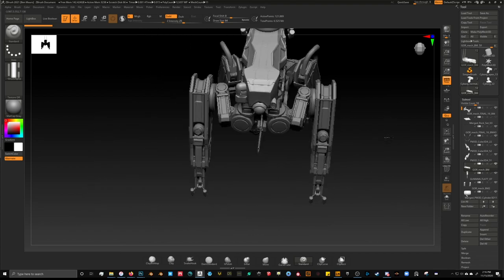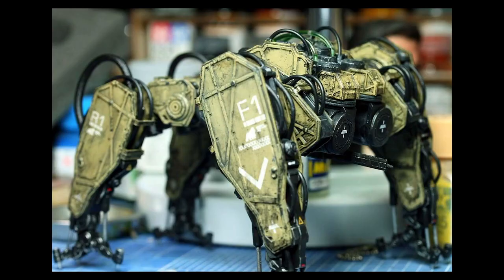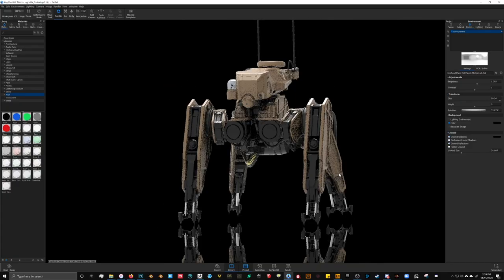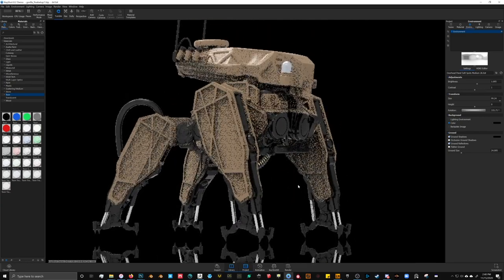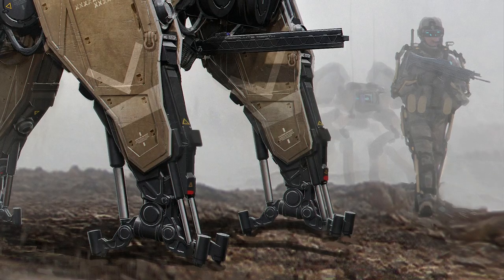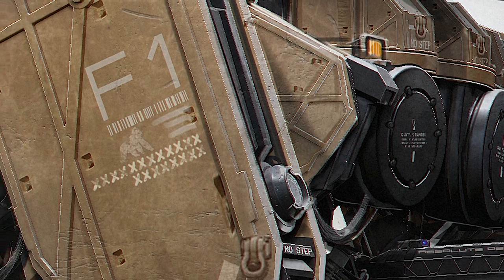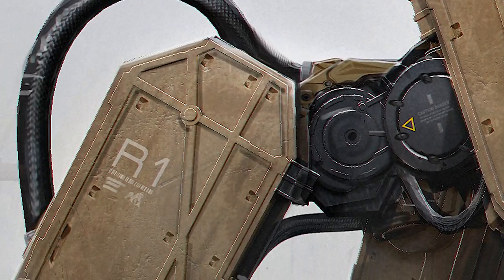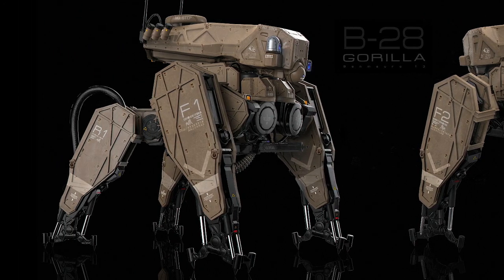For Ben, it all started with sculpture explorations in ZBrush, which evolved into the B28 Gorilla. He uses extreme contrast and a strong silhouette to not only bring this creature to the forefront, but also to create a smoky, dreamlike battlefield environment. This is highlighted even more by his muted color palette and amazing attention to detail in every mech muscle and feature of B28, poised and ready to take on anything he faces on the battlefield.